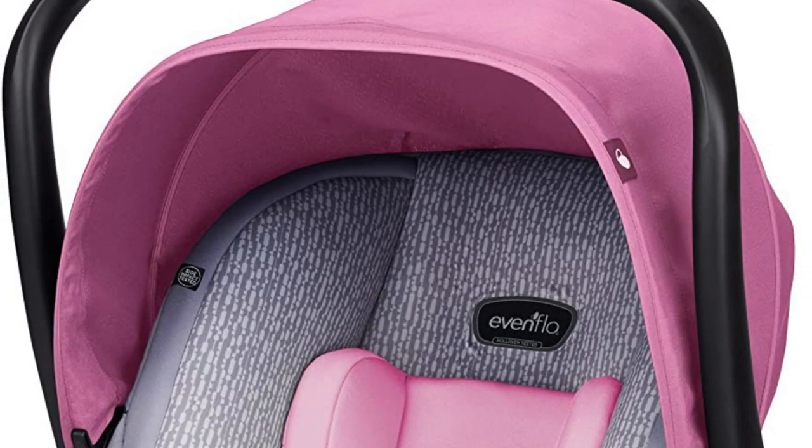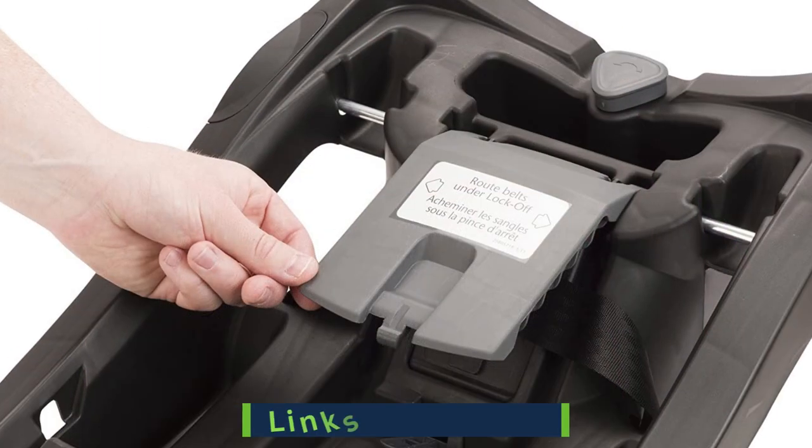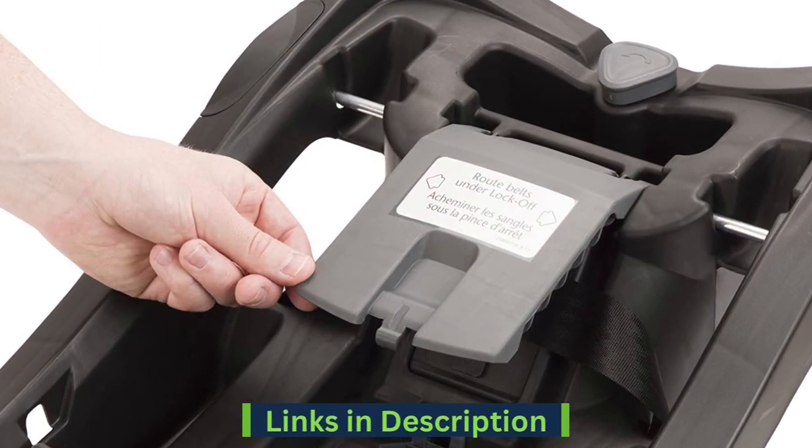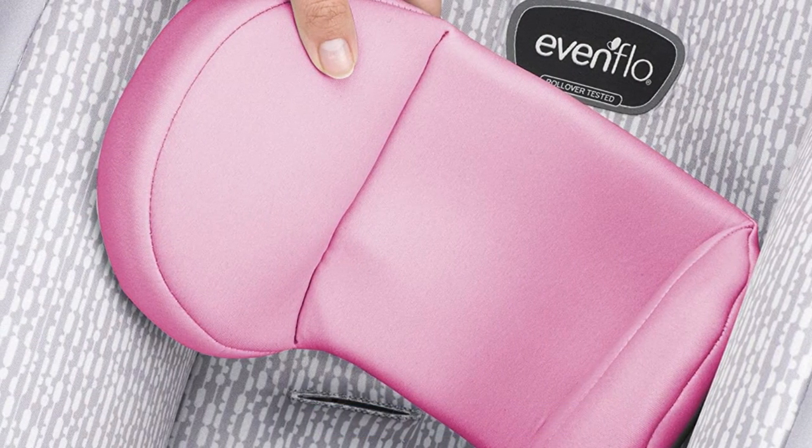The full coverage canopy provides full protection from sun, wind, and rain. The belt lock-off helps provide a secure vehicle belt installation. The removable head pillow is wipeable and machine washable for easy cleaning.